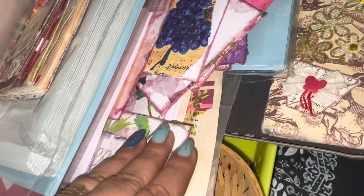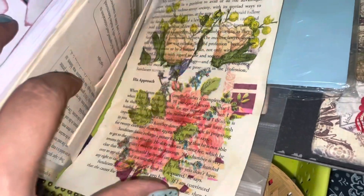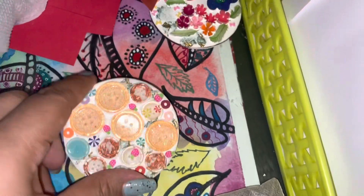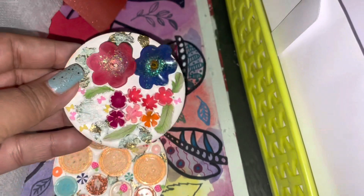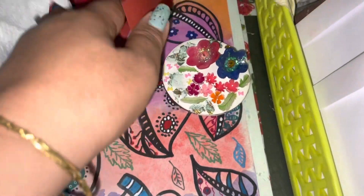Sometimes I do doodling and I have made some artwork. I also work with old magazines and old books — how to recycle and reuse them. I have made some sweet images, some paintings, and pressed leaves.